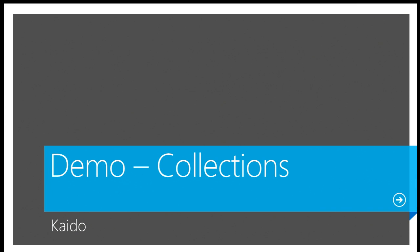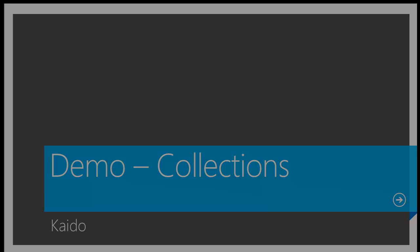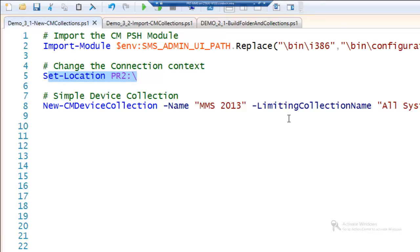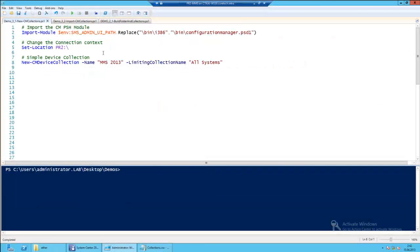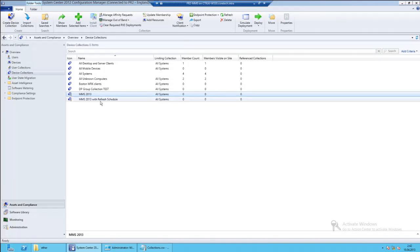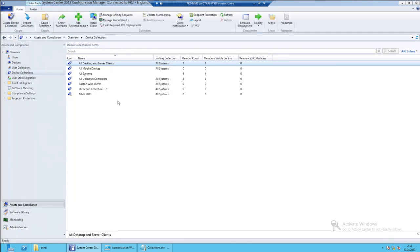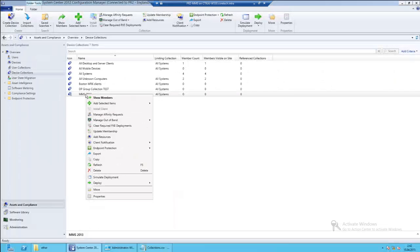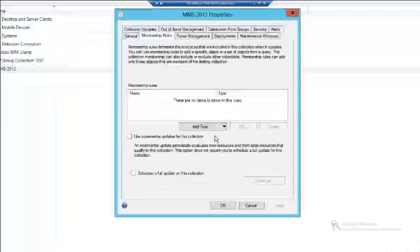Let's create a few collections. First I need to import the PowerShell module, then change the connection context to my CM site, and then I can execute New-CMDeviceCollection. Now I have one collection — MMS 2013 — a simple collection without any special settings, no refresh schedule.